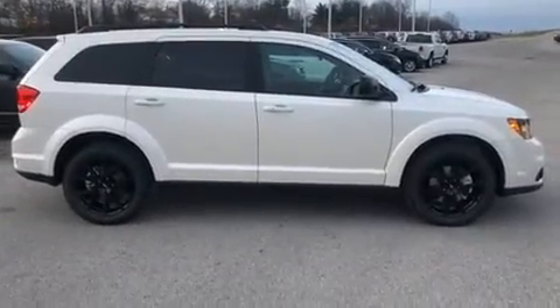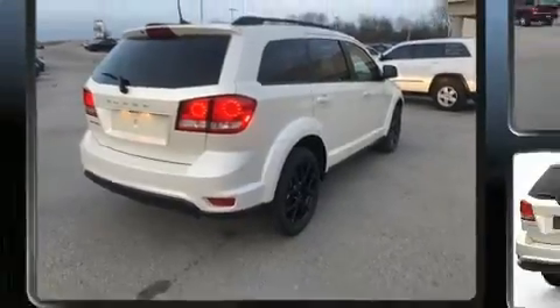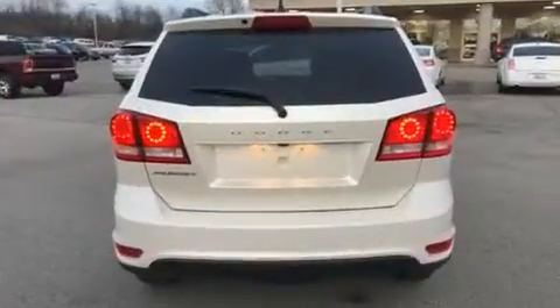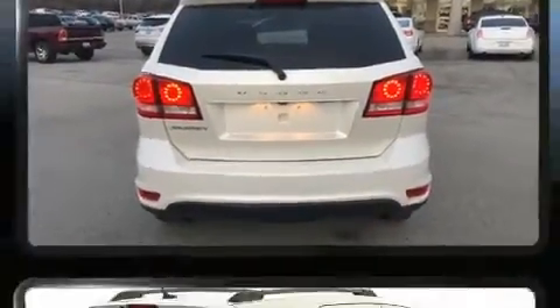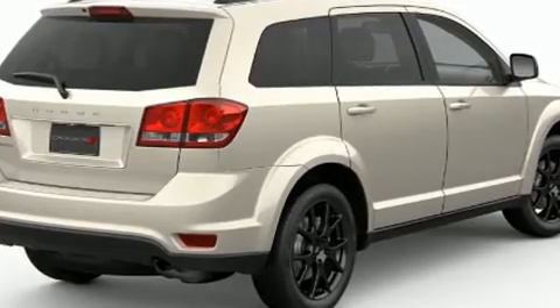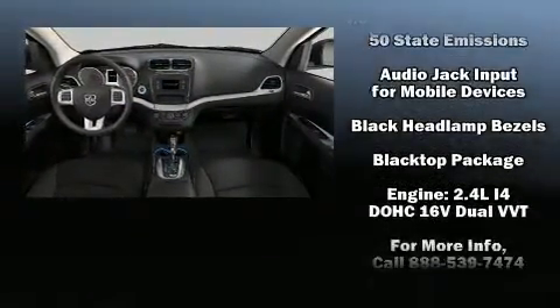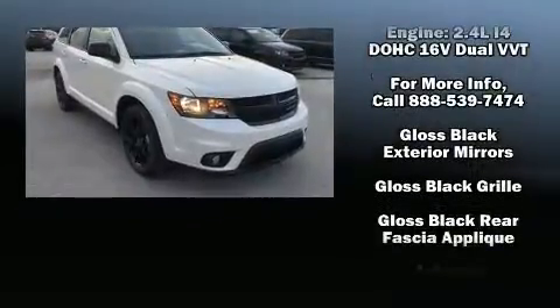Premium sound drive six speakers provide you and your passengers a sensational audio experience. Dodge also prioritized safety and security with features such as dual front impact airbags, front side impact airbags, and traction control.